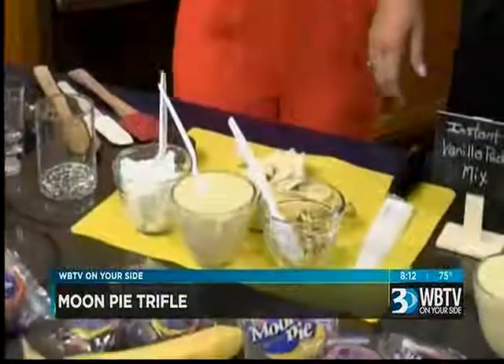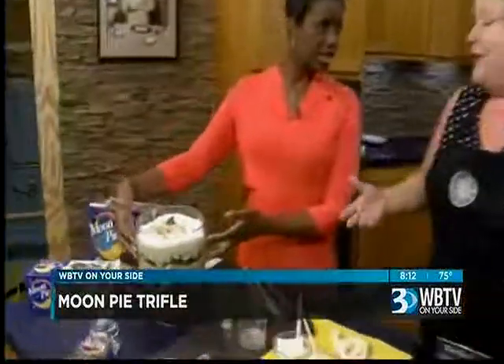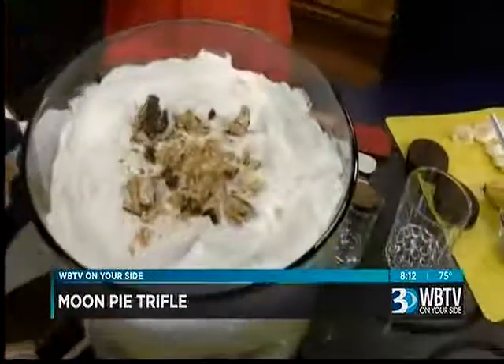So you made this beautiful trifle, which I always love the presentation of trifles. It's just fun to do a trifle. And I made it with a twist like banana pudding, because we love banana pudding in the South. And then let's add the Moon Pie. So where do we start?